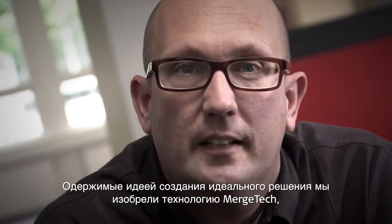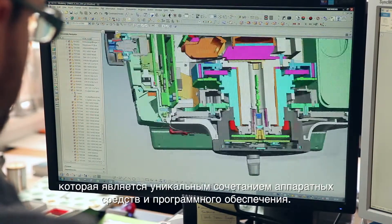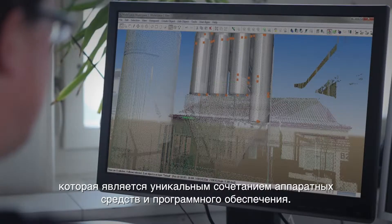Driven by the passion to design the perfect solution, we have invented MerchTec, a unique fusion of hardware and software.